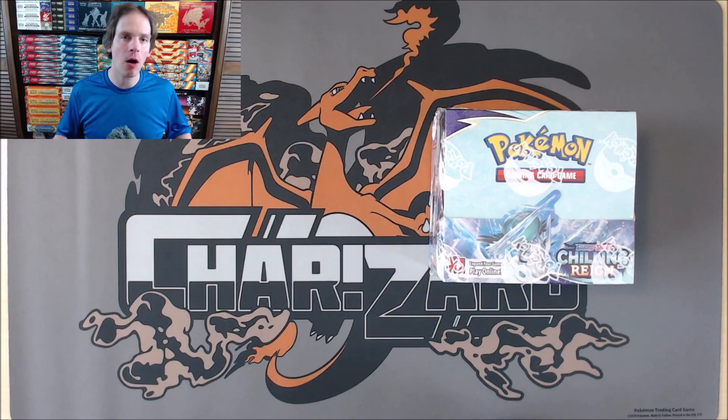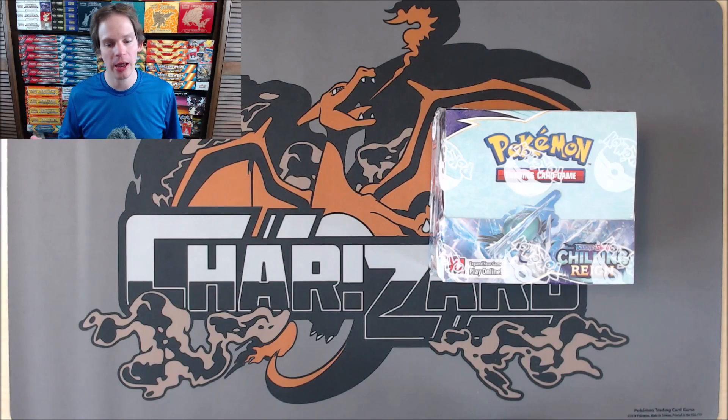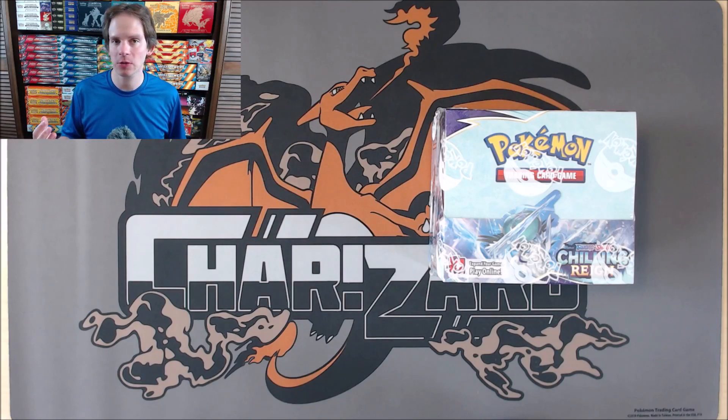In this video, I'll be opening up the first 18 booster packs of the booster box — 36 booster packs total inside a box. I'll also be doing a break-style opening for Chilling Rain in the near future. Details for that will be in the description as well as in the live chat. I'll also be doing a live stream booster box break within the next week or so.